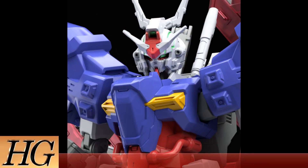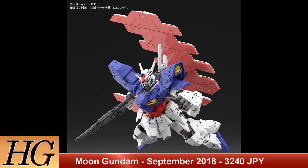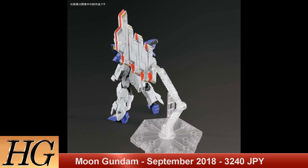Next up we have the HGUC 1/144 Moon Gundam. This will be released September 2018 with a price of 3,240 yen. I am hoping that Bandai will start releasing other kits from this manga, as the Moon Gundam is fantastic.